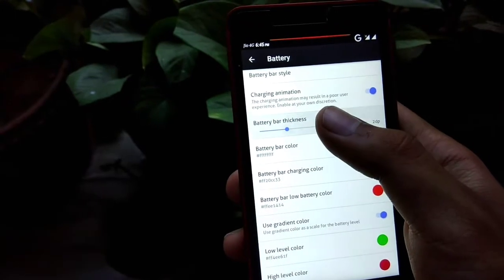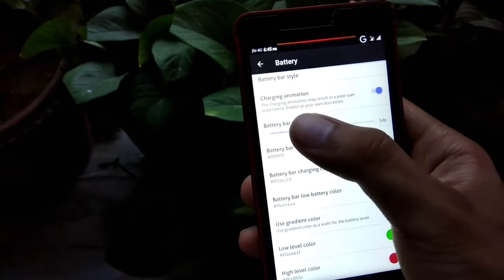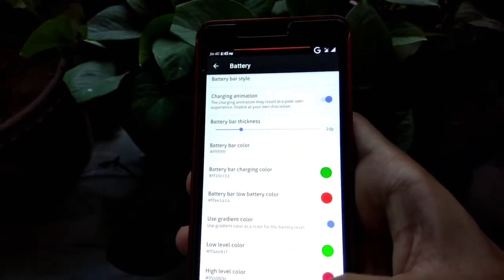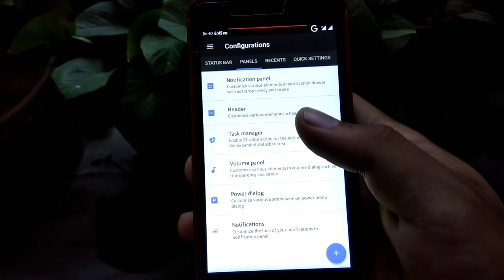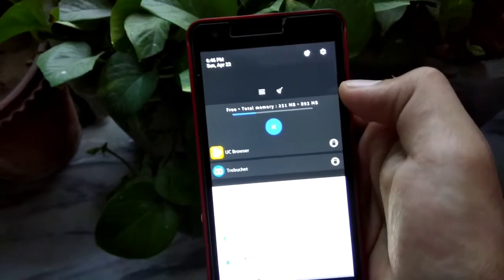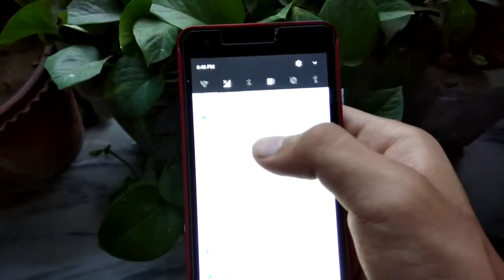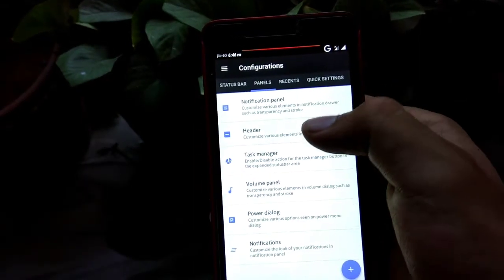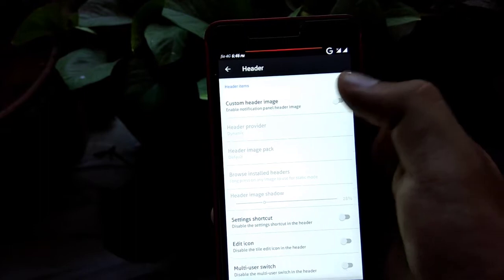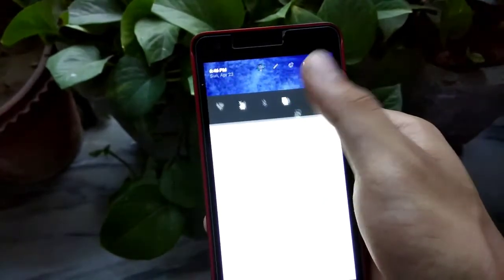There is also a battery bar, which is a good feature. You can also set custom header images — that's also a cool feature.